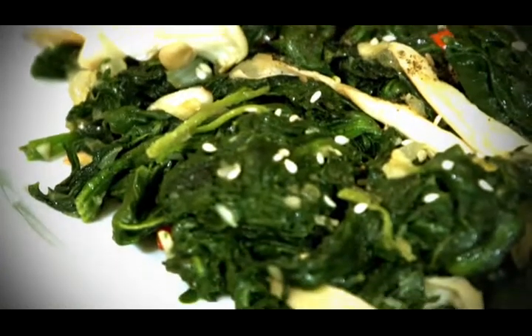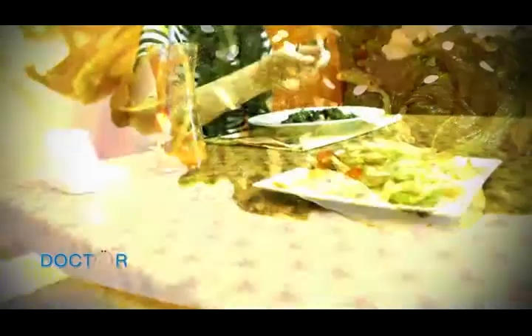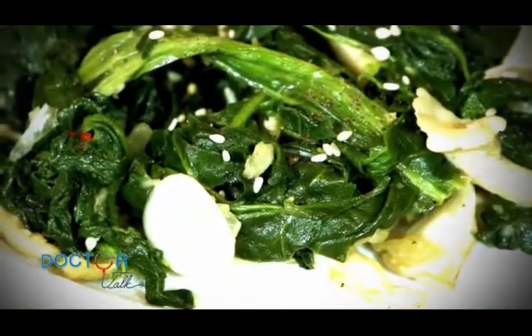Spinach is high in beta carotene and serotonin, which helps keep cholesterol levels down. And the fibers in spinach support the digestive system and reduce the risk of gastric cancer.